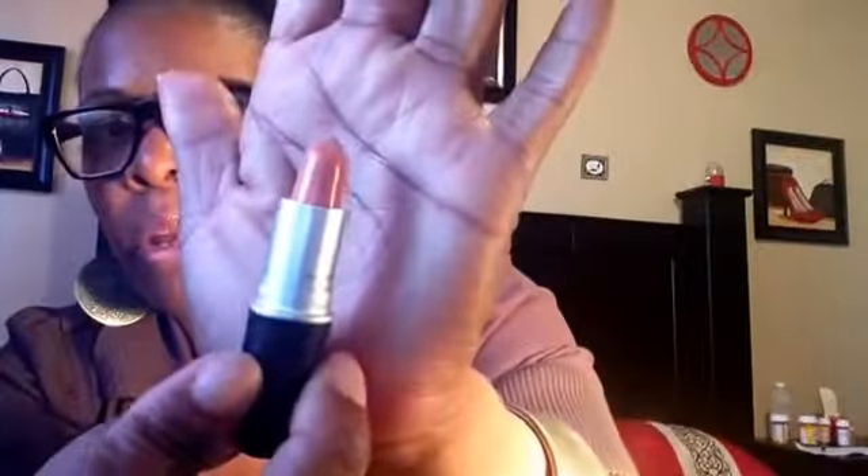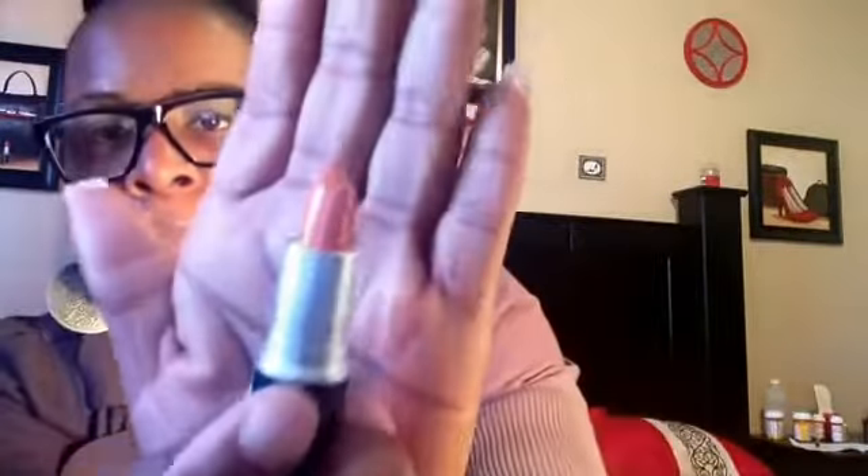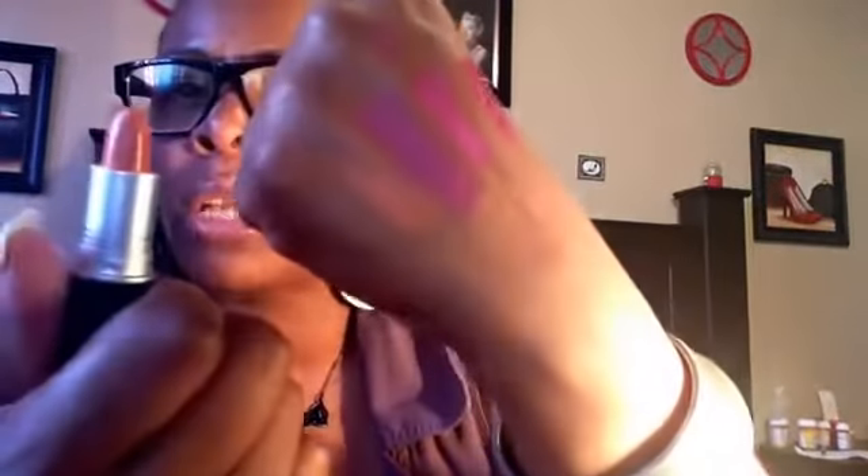And I got this MAC Wham, number 820. I really like this peach. This is from Nordstrom's Rack. It's called Wham — let's see what Wham looks like. Wham is looking like this right here. I'm going to rock this probably tomorrow.